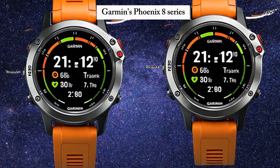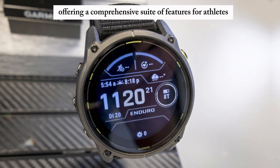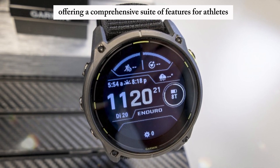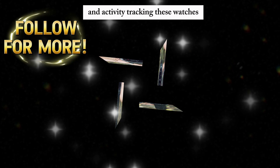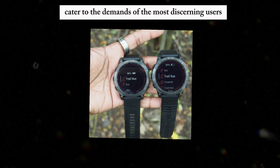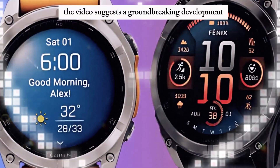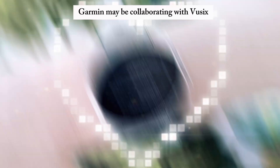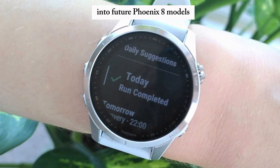Garmin's Fenix 8 series represents the pinnacle of multi-sport watches, offering a comprehensive suite of features for athletes and outdoor enthusiasts — from precise GPS navigation to sophisticated heart rate monitoring and activity tracking. The video suggests Garmin may be collaborating with Vuzix to incorporate MicroLED technology into future Fenix 8 models.